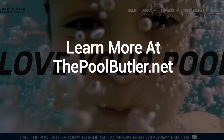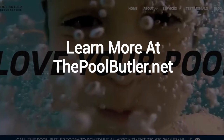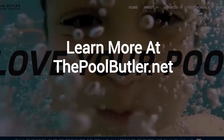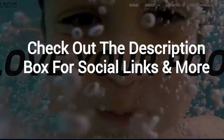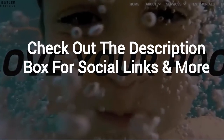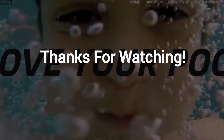Learn more about why the Pool Butler is the ideal company for your swimming pool needs on our website at thepoolbutler.net. And finally, make sure to check out the description box below this video, where there's a lot more information, including links to our website and social profiles. Thanks for watching, and now let's take it back to Jennifer.